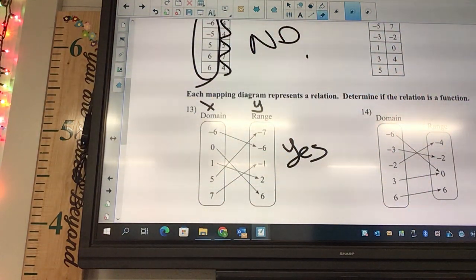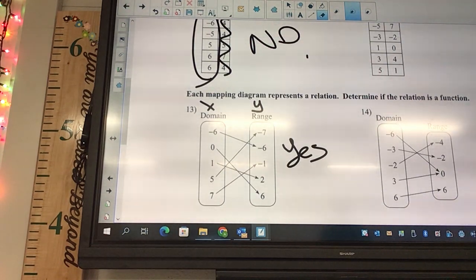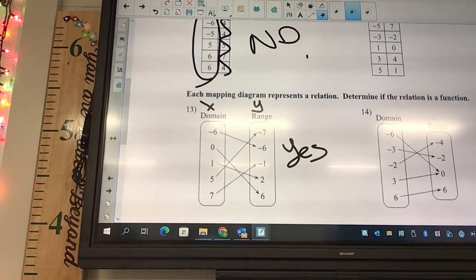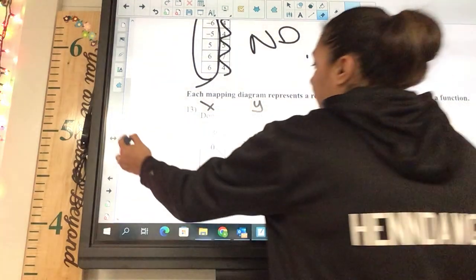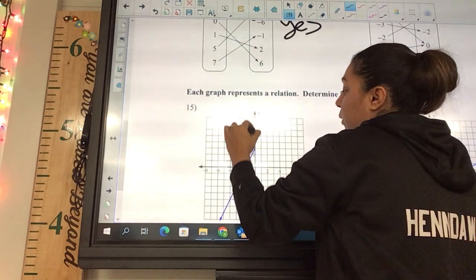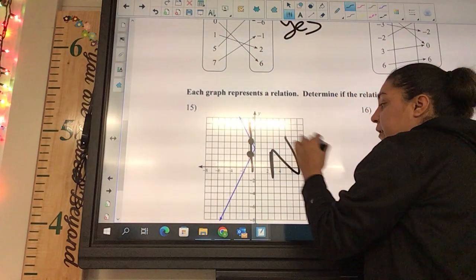The next one is about the vertical line test. Is that a function? No. You could draw a vertical line there and anywhere it crosses your line two times it does not count. You can see it touches right here and right here, so this is not a function.